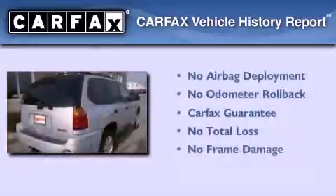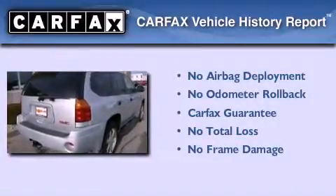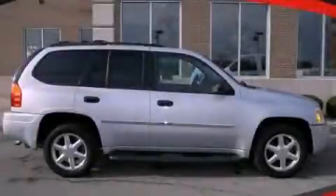Not to mention that this GMC qualifies for the Carfax buy-back guarantee. Contact us today to arrange your test drive.